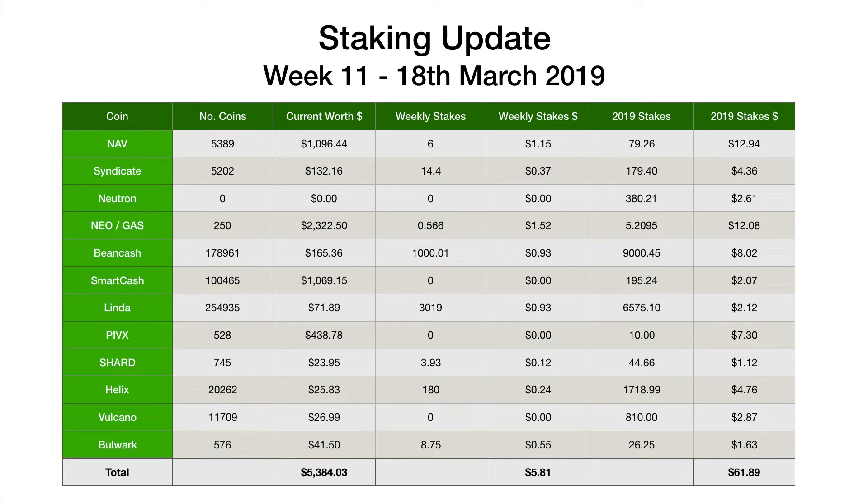Before we jump into the stakes for last week, just a few little bits of housekeeping to make you all aware of. The big change, as you can see here down the list, is Smart Cash. We've now got just over 100,000 Smart Cash. This is because I reset up my Smart Node about a week ago, so I bought the additional collateral. It's 100,000 Smart Cash to set up a Smart Node now. It does mean that these coins will be eligible next month, not this month, because we only acquired them this month. But next month they will be eligible for Smart Rewards.